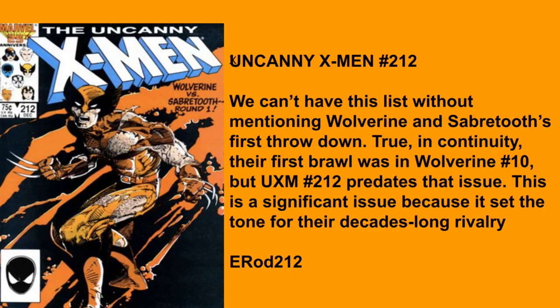I'm going to go with Uncanny X-Men number 212. We cannot have this list without mentioning Wolverine and Sabretooth's first throwdown. Truly in continuity their first brawl was in Wolverine 10, but Uncanny X-Men 212 predates that issue. This is a significant issue because it sets the tone for a decades-long rivalry. I love this cover — I believe that's a Romita Jr. cover. Just a great, great book.